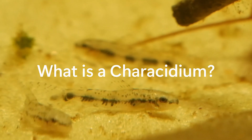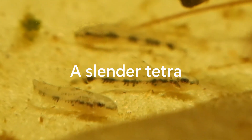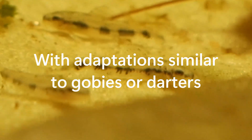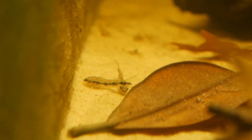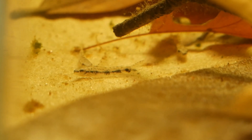What is a Kerisidium? Kerisidium are a group of small, slender tetras that tend to stay on the substrate almost like a goby or a darter. They move in hopping or darting movements and almost peck at the surface to eat small bits of food on or near the substrate.